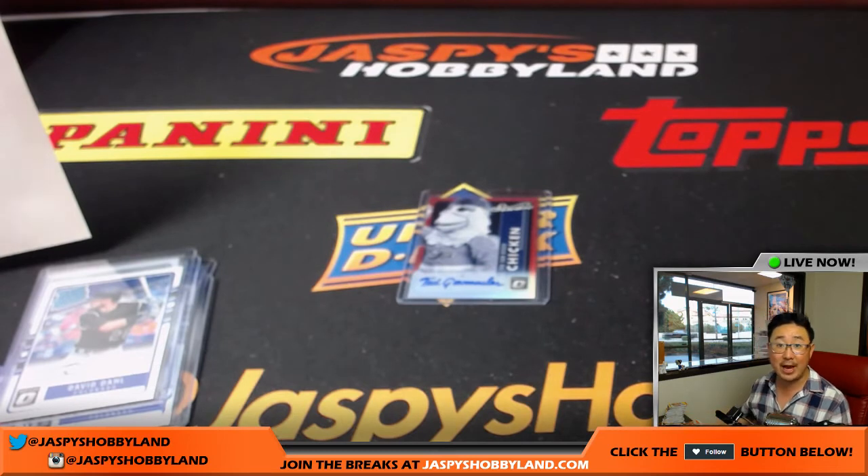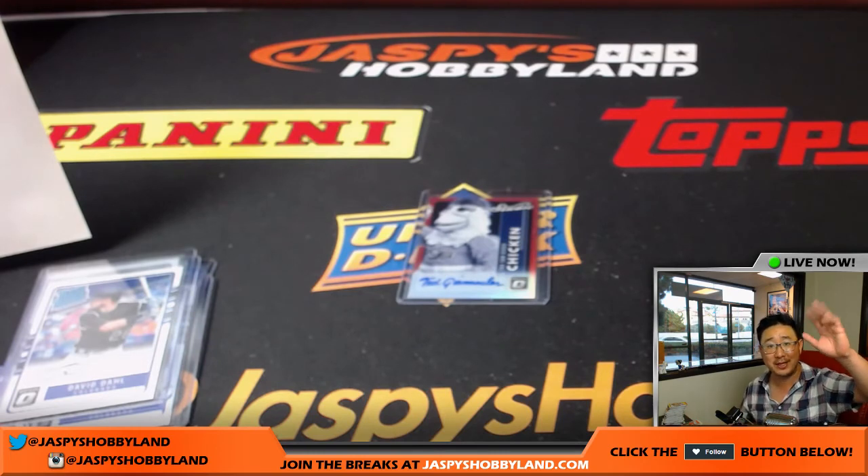Thanks very much everybody. That was Pick Your Team number five from jazbeeshobbyland.com. Thanks to everybody for getting into the action. Let's get some more breaks going and give away some money tonight, folks. This is Joe — we'll see you later, bye-bye.